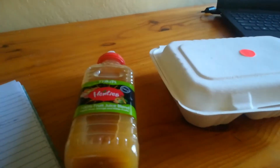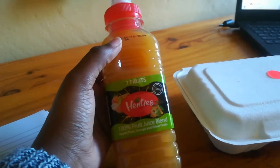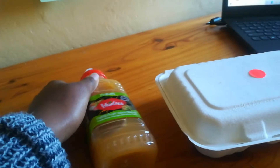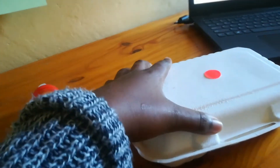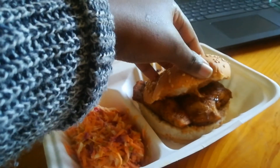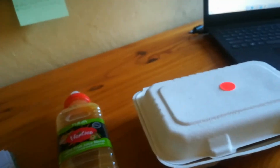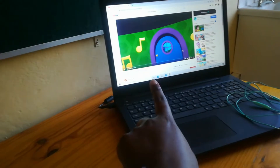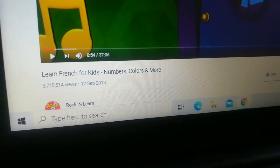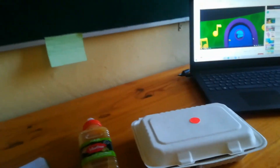Moving on to lunch — what they had packed in was this Ina Paarman seven fruit juice blend. I actually didn't like it at the beginning of the year, but it's an acquired taste and it's really good now. Then they packed in some chicken. It's a good meal. I was also watching some French revision for kids during my lunch hour.